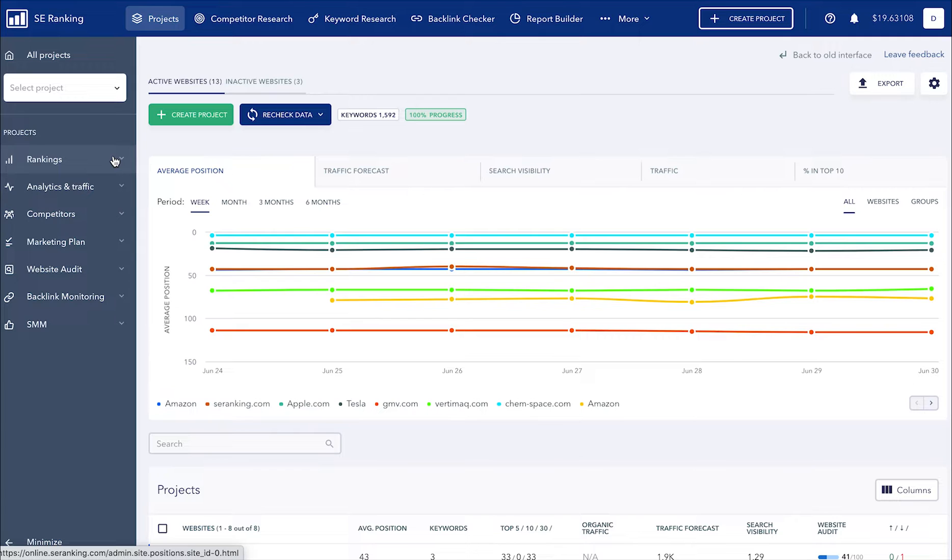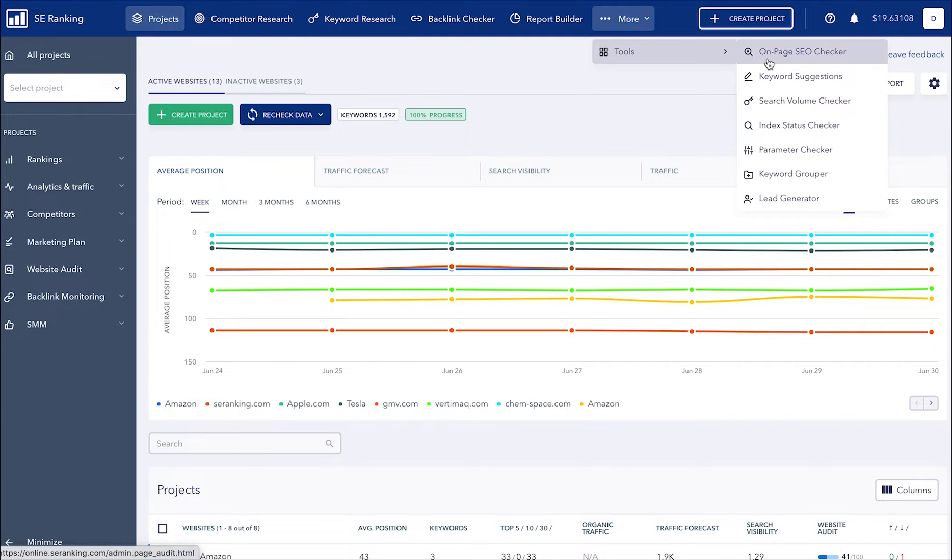Here you can see your site's ranking positions, its analytics and traffic data, competitors, access the marketing plan, check the website audit report, analyze backlinks, and go to the social media management module. All of the tools that aren't linked to any project can be found in the top navigation bar.